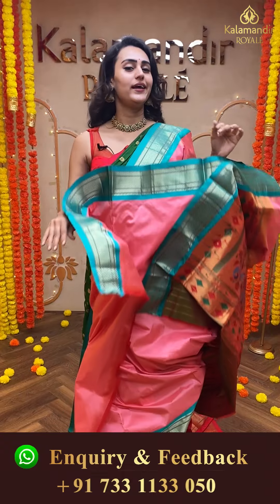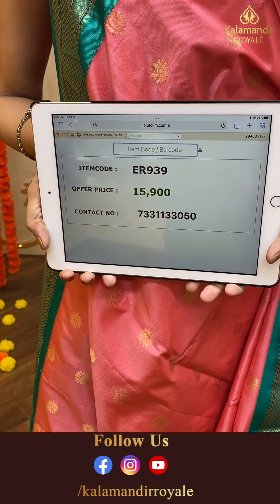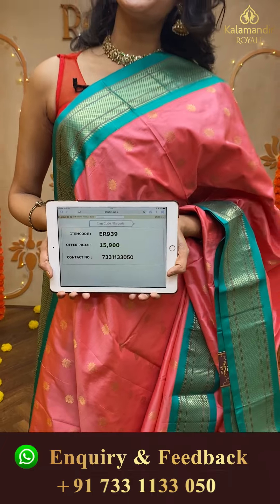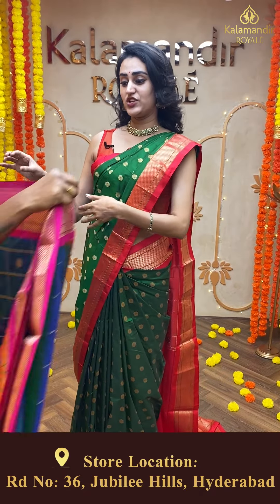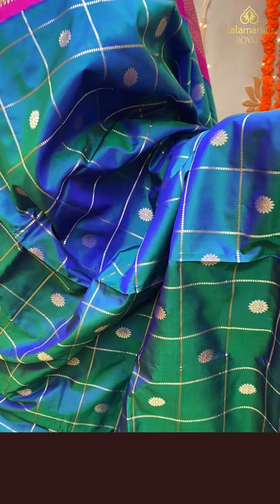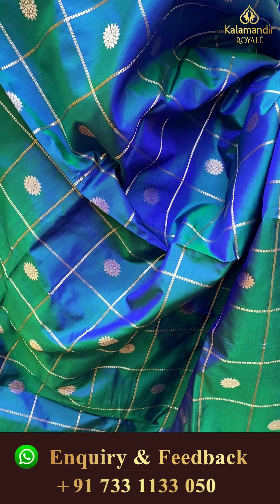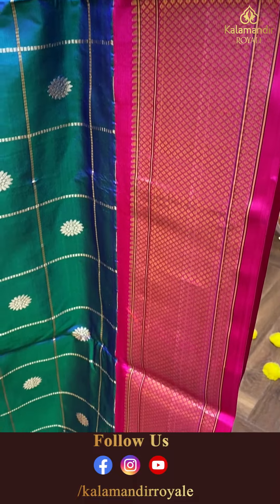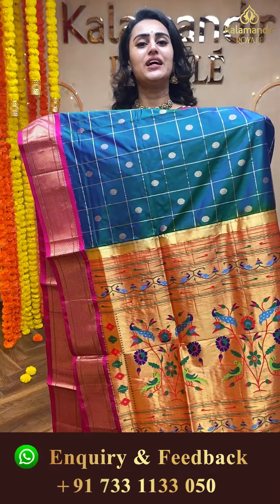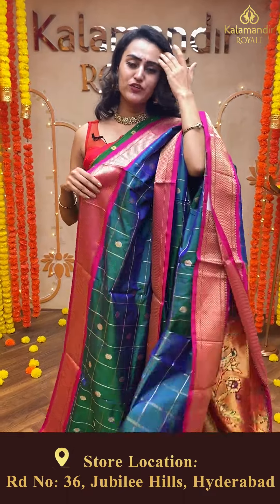Moving on to another beautiful one — such a pretty combination, a beautiful peach and bubblegum pink. The body has lovely floral booties in gold zari, absolutely beautiful. The border has a lovely diamond Narayanpet border in gold zari. The pallu has a lovely Paitani pallu, absolutely beautiful. The blouse is a beautiful self-blouse. The code of this beautiful saree is ER939 and this retails for ₹15,900.